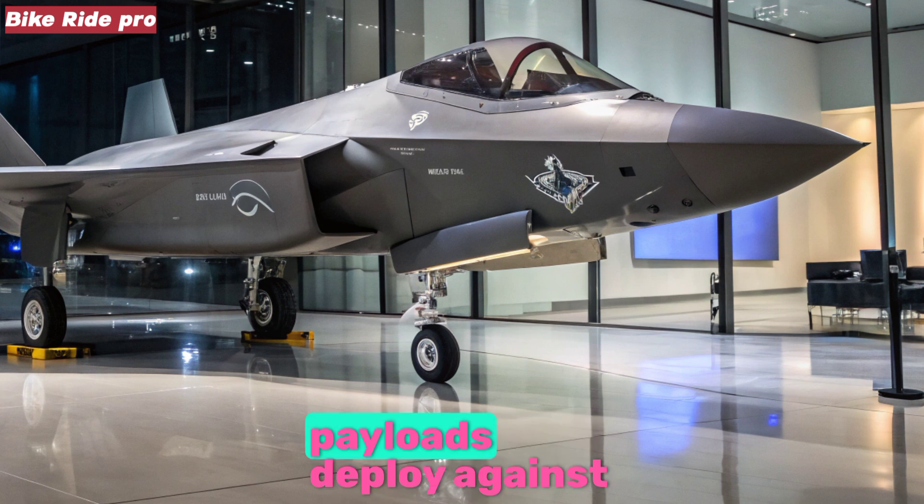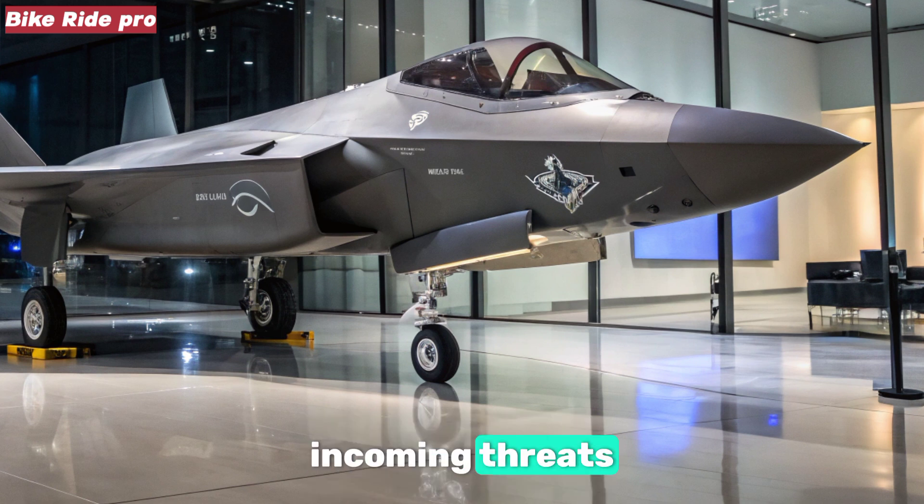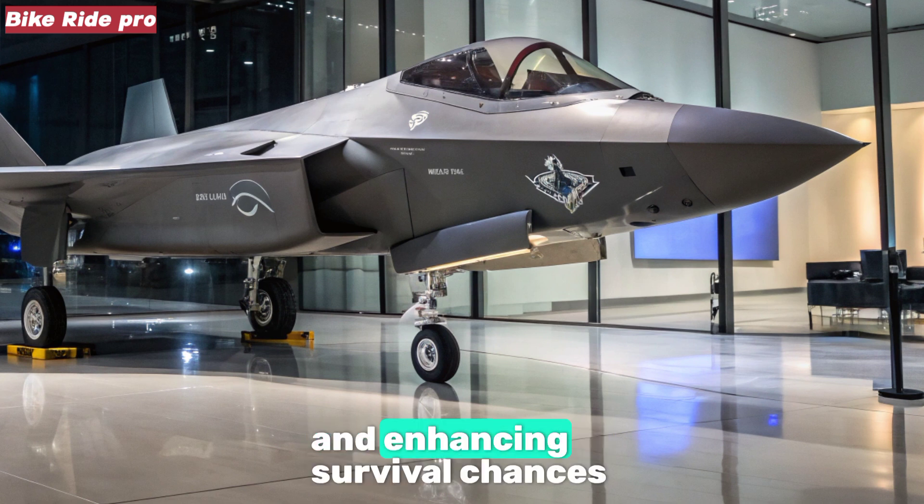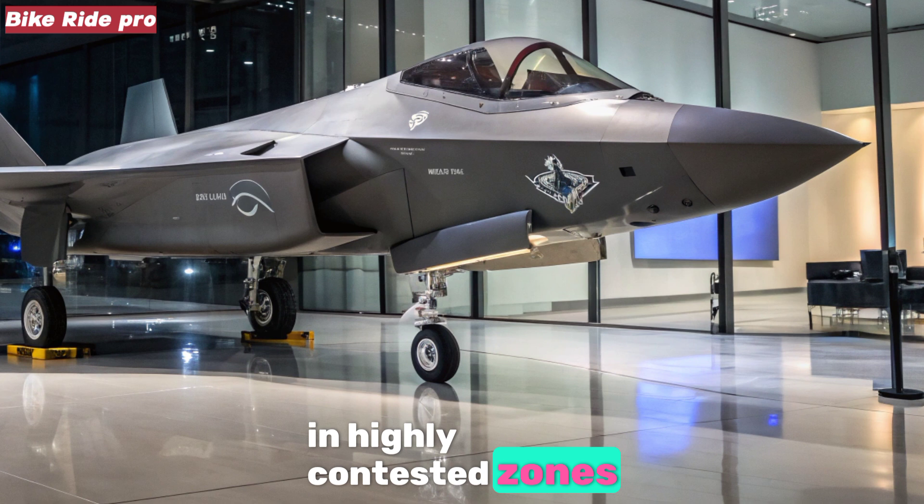Autonomous defensive payloads deploy against incoming threats with split-second precision, augmenting pilot situational awareness and enhancing survival chances in highly contested zones.